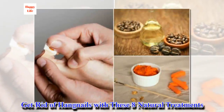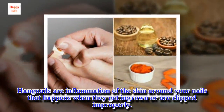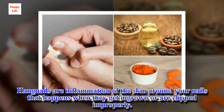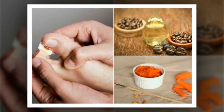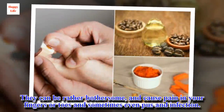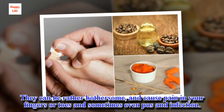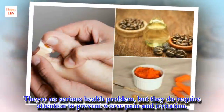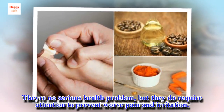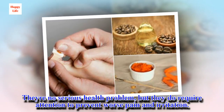Get rid of hangnails with these 8 natural treatments. Hangnails are inflammation of the skin around your nails that happens when they get ingrown or are clipped improperly. They can be rather bothersome and cause pain in your fingers or toes, and sometimes even pus and infection. They are no serious health problem, but they do require attention to prevent worse pain and irritation.